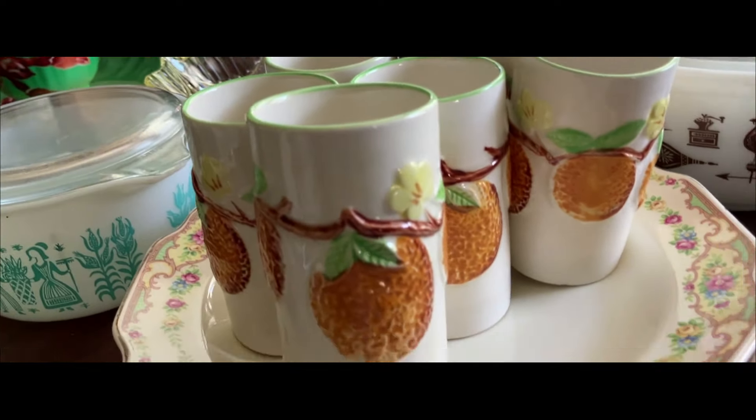Six Mildred pattern dinner plates, 10 inches, made by Mount Clemens, late 20s into the mid-30s. Very few, almost no utensil marks at all. No chips, no cracks, no crazing, no staining — which is really nice.